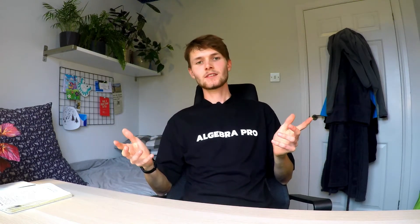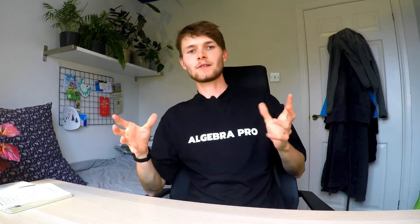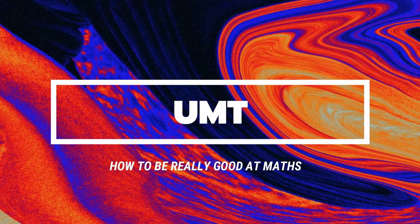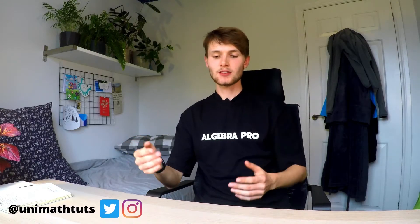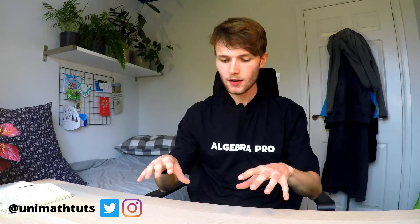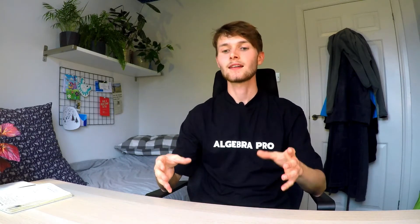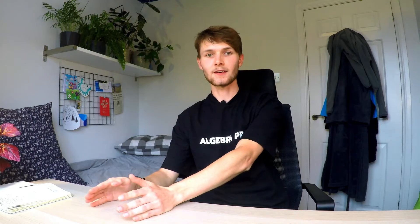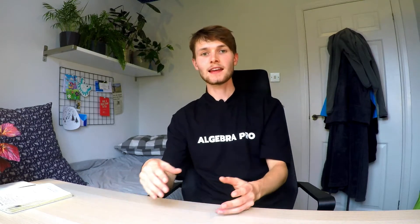Hi there, my name is Harry and I like to make videos with the aim of helping math students. Today I'm going to talk about how to excel at maths — specifically how the brain works, how memory works, and how to best utilize that to make sure you do extremely well. This should apply to anyone doing a maths degree, doing maths as a hobby, or even studying a science subject.